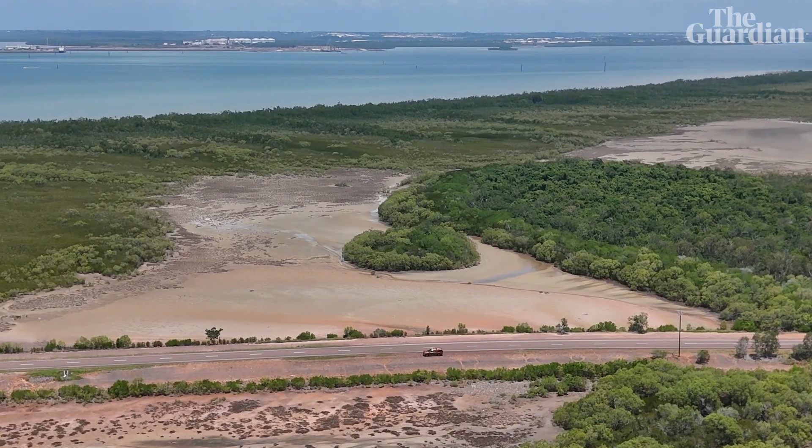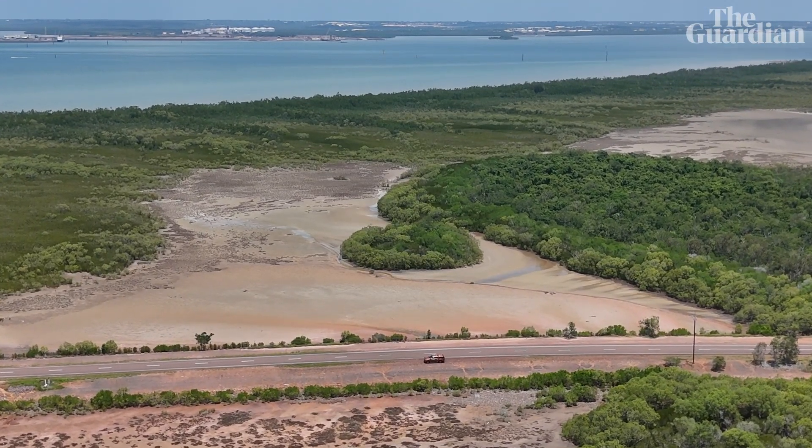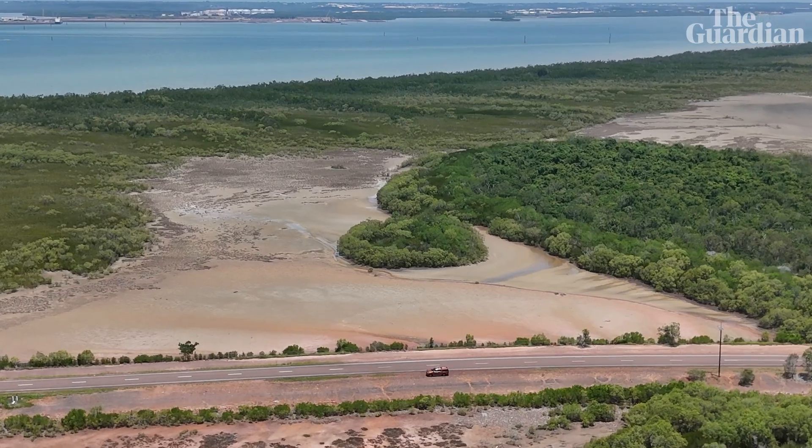Just across Darwin Harbour at Middle Arm, a proposed major manufacturing hub presents another threat to key habitat.